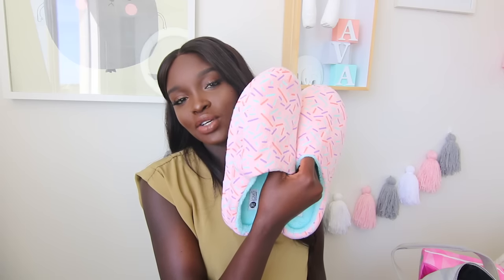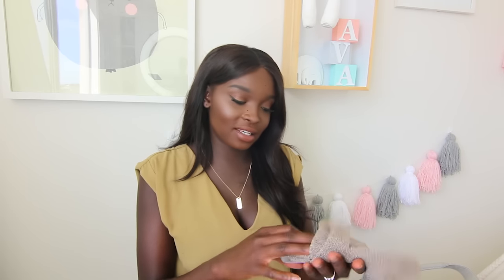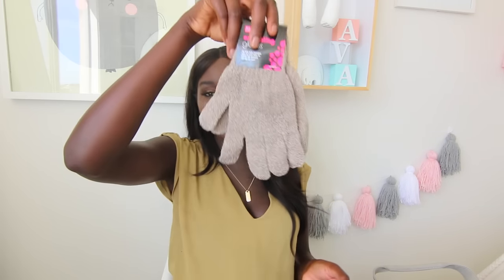The next thing I packed was slippers - some nice cozy slippers. I also packed these exfoliating gloves because I really hate having a shower without exfoliating. I just don't feel clean unless I exfoliate, so I went and bought some brand new ones.